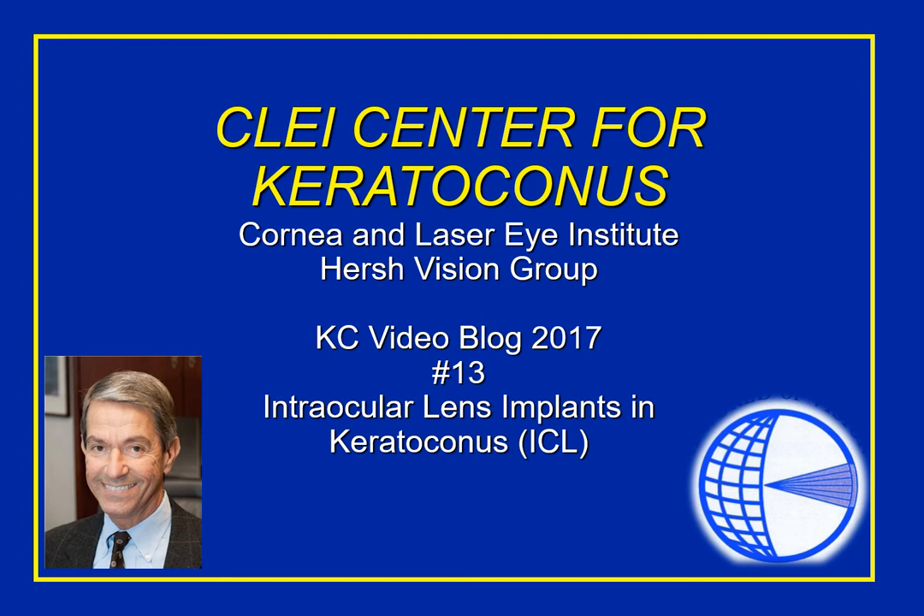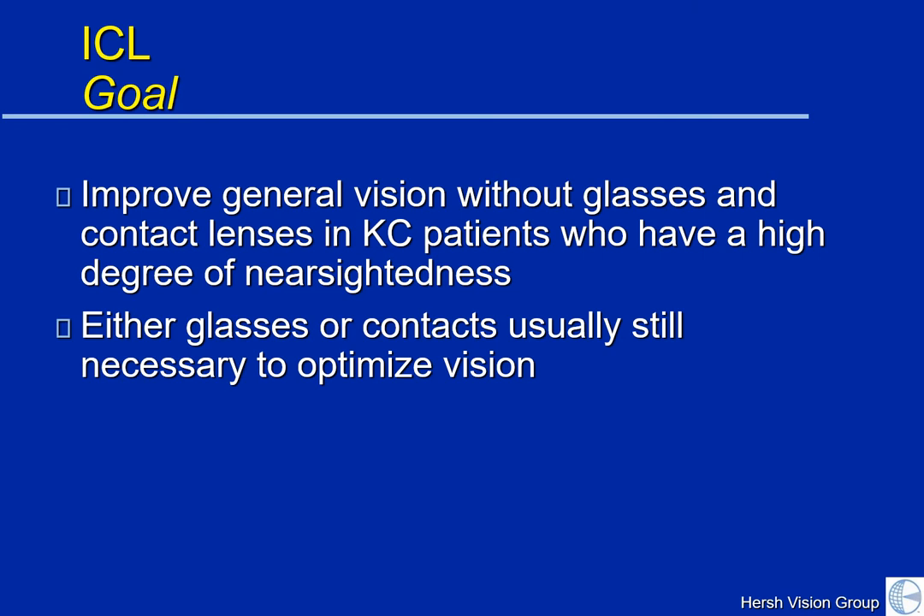Hello everyone, and welcome to this week's CLEI Center for Keratoconus KC video blog. Today, we're going to shift gears a little bit and talk about intraocular lens implants in keratoconus, otherwise known as ICLs. The goal of the ICL is to improve general vision without glasses and contact lenses in KC patients who have a high degree of nearsightedness.